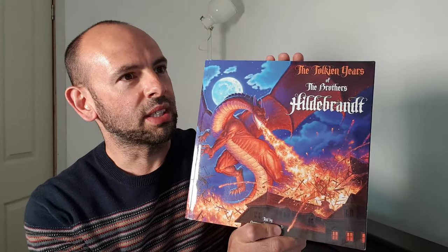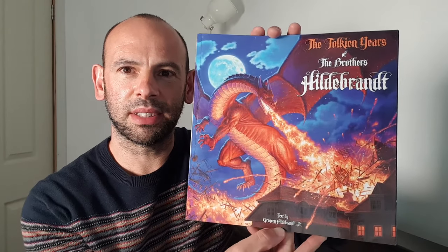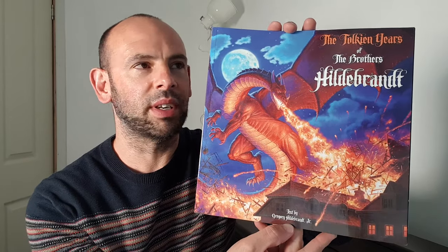Look at this. This is called The Tolkien Years of the Brothers Hildebrandt, and I actually only recently discovered these brothers, Tim and Greg, and they're amazing. Some of this artwork in here I love.